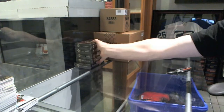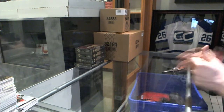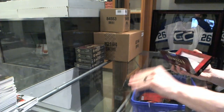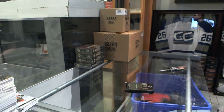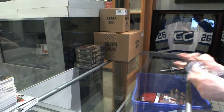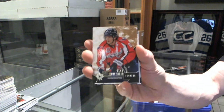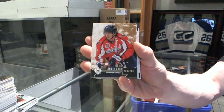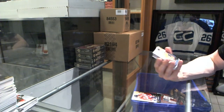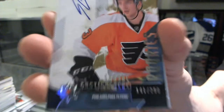Continuing on CNC group rake number 5767, we're on to the five-box half case of 14-15 Upper Deck Ultimate. Base card number 299 for the Washington Capitals, Alex Ovechkin. Rookie autograph number 299 for the Philadelphia Flyers, Shane Gostisbehere.